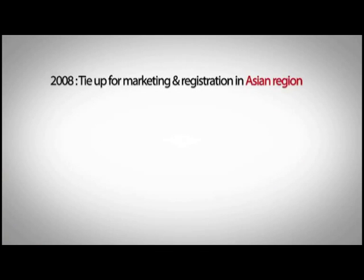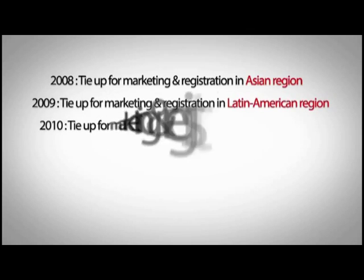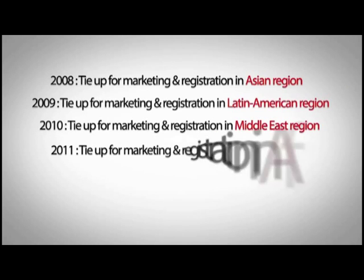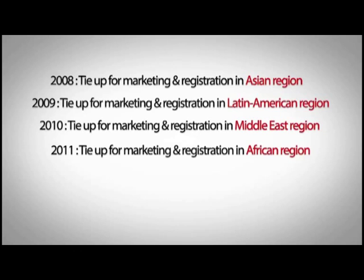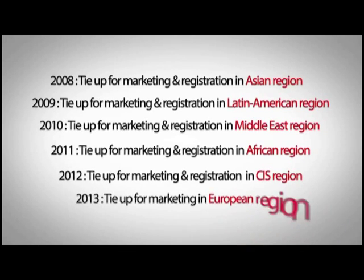2008: tie-up for marketing and registration in the Asian region. 2009: tie-up for marketing and registration in the Latin American region. 2010: tie-up for marketing and registration in the Middle East region. 2011: tie-up for marketing and registration in the African region. 2012: tie-up for marketing and registration in the CIS region. 2013: tie-up for marketing in the European region.